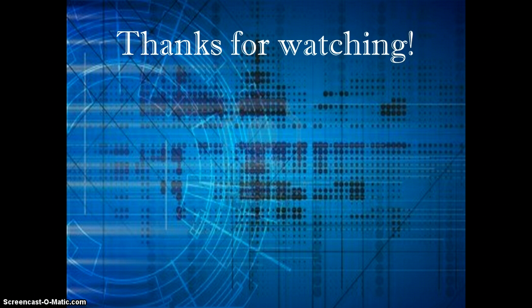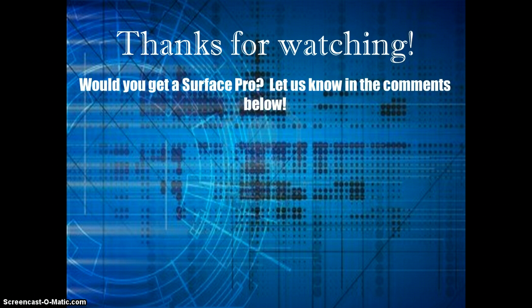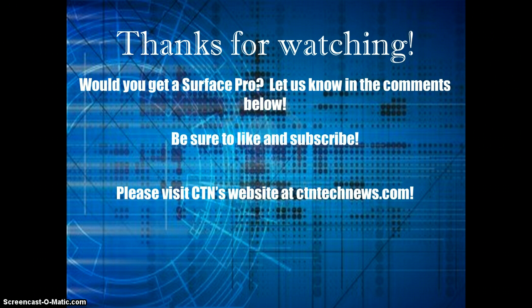Would you get a Surface Pro? Let us know in the comments below — we'd love to get your feedback on this hybrid. Please be sure to like and subscribe if you enjoy the video, and check out CTN's website at ctntechnews.com for a lot more on the Surface Pro. See you next time!